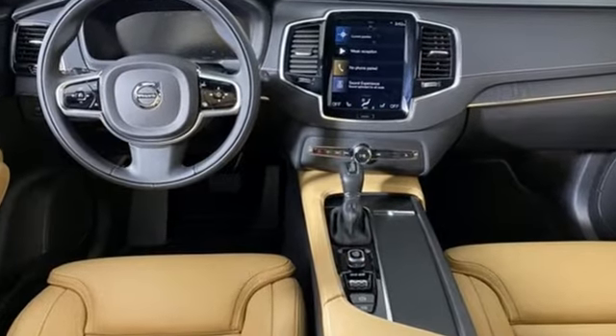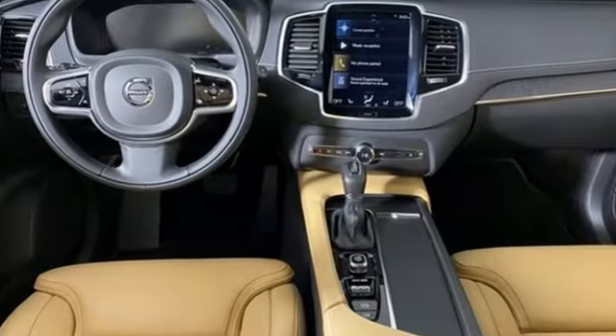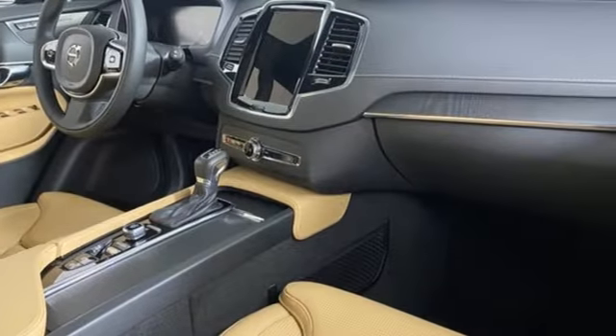Volvo is Latin for 'it rolls,' but across the world today, Volvo means safety. Driving is believing.